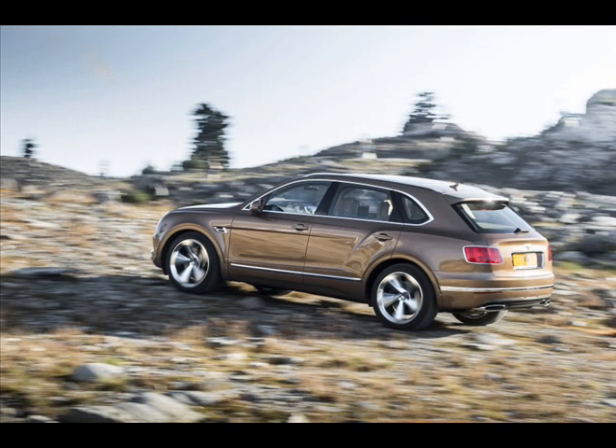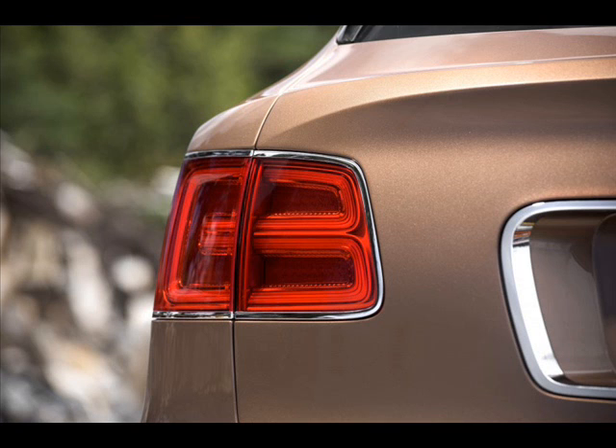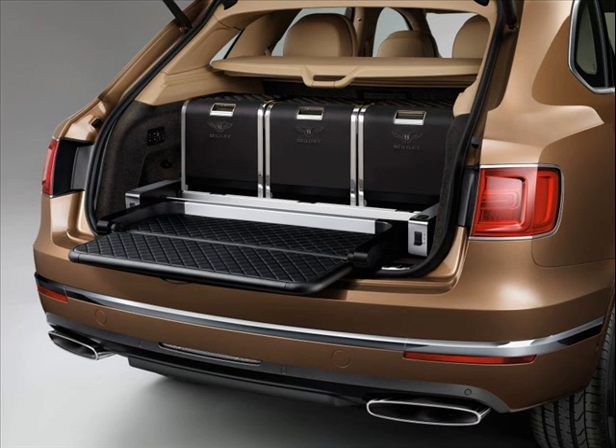To satisfy your curiosity about the specific number of units — 608 — it refers to the power output of the Bentayga's 6.0-liter W12 engine that produces 608 PS (600 HP) along with 900 Nm of torque. Said engine is paired to an 8-speed automatic transmission that delivers power to all four corners.